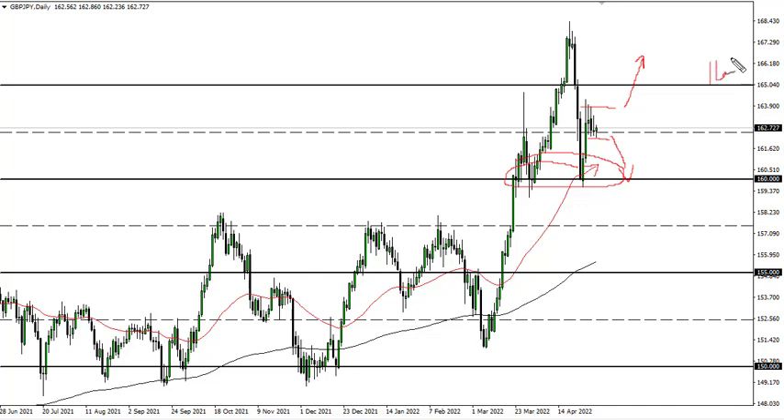Keep in mind this is a highly sensitive pair when it comes to risk appetite, so pay attention to the markets — they should give you a little bit of a heads up as to where this could go.